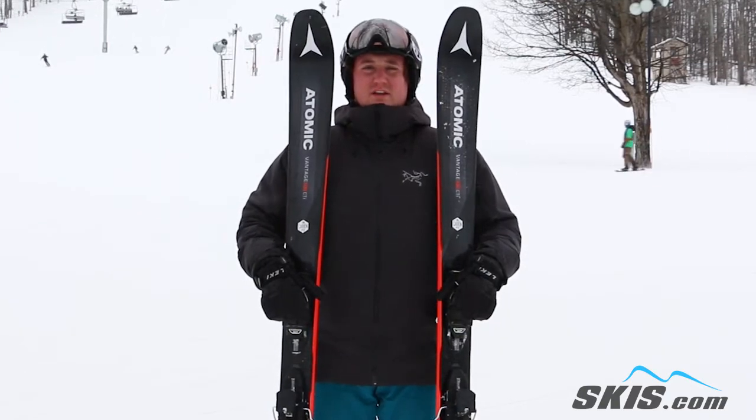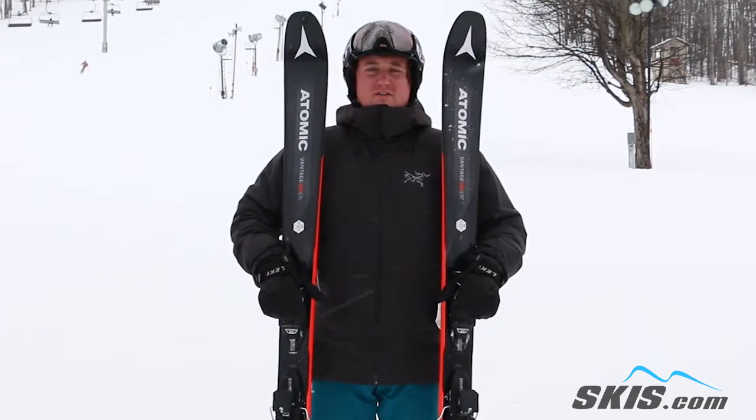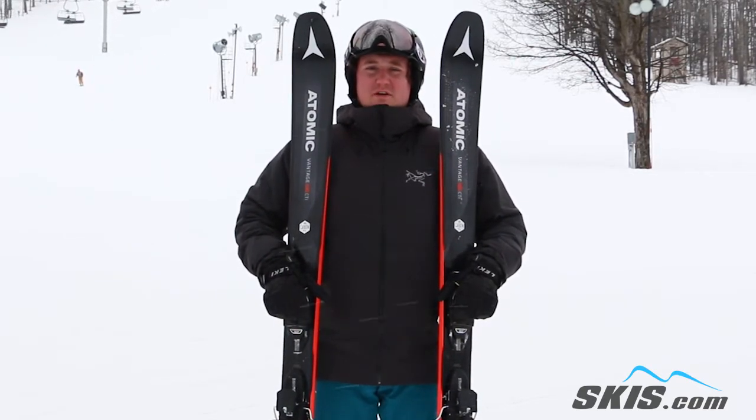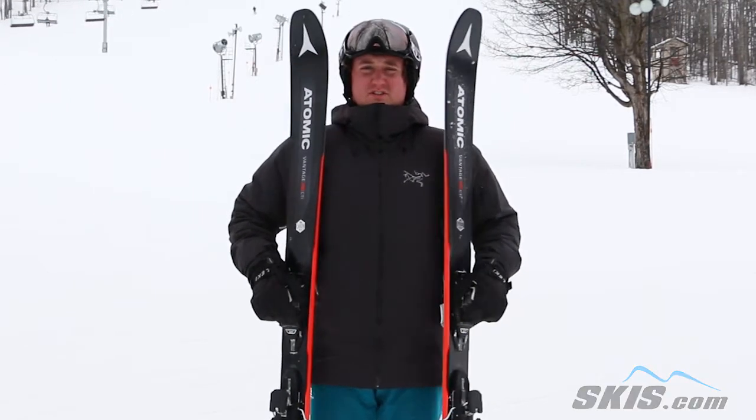There's really nothing on the mountain that can challenge this. It's going to be good in soft snow at 100 under waist. You can take it through the trees, through bumps, but on the hard pack where it was really surprising, it held an edge great. This is a 5 out of 5 star ski.